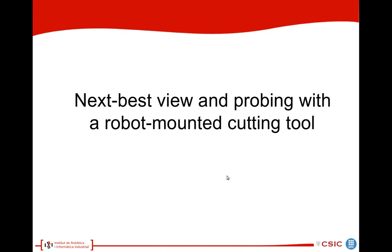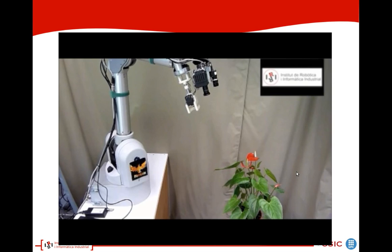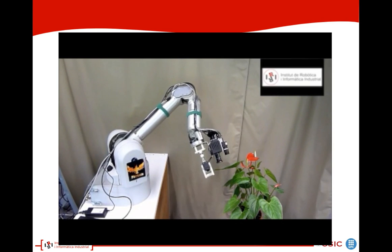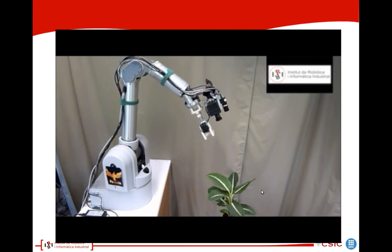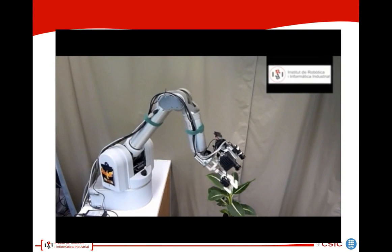Next, I will show some results for next best view and probing with the cutting tool. Here we are in the general view of a plant. Now the robot moves to a frontal-parallel view of the selected leaf. Now it can probe the leaf by following the probing path described earlier. After probing, a small leaf disc is cut from the leaf. This leaf disc can then be used, for example, to measure growth rates or to extract other important parameters from the plant.